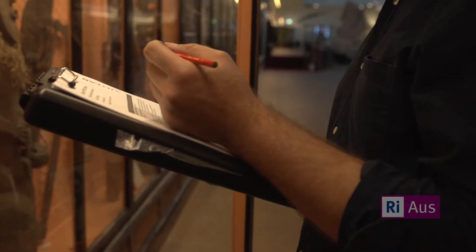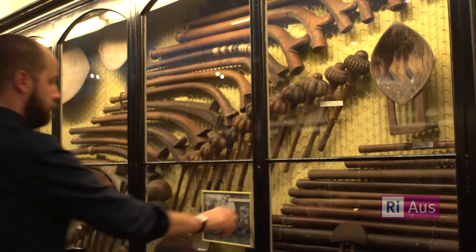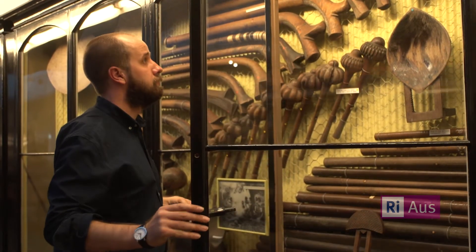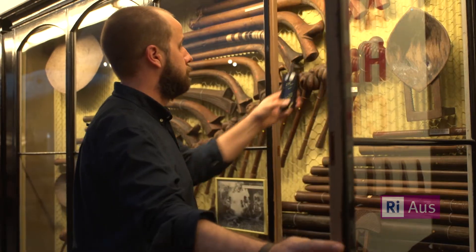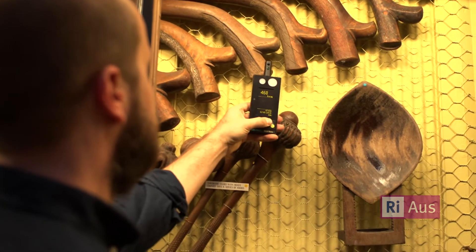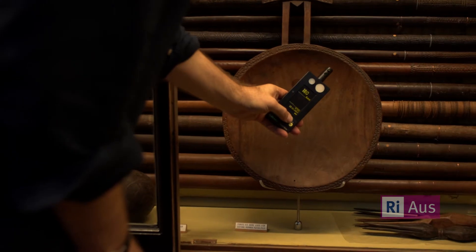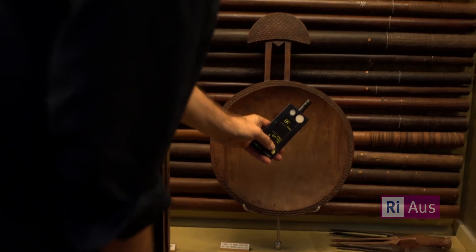Understanding the material and what value is attributed to it is important. Maybe the artist wants an object displayed under bright light and that's part of the artistic intent. But obviously that contrasts with preservation values, as high intensity light will be damaging the object. So it's weighing up those options — if we reduce the light level, is the intent of the artwork still maintained, or does that change the artwork and thus the value of the artwork?